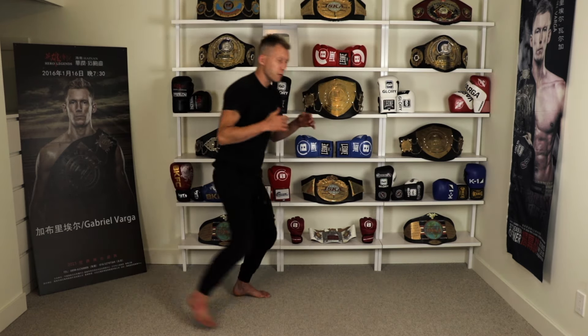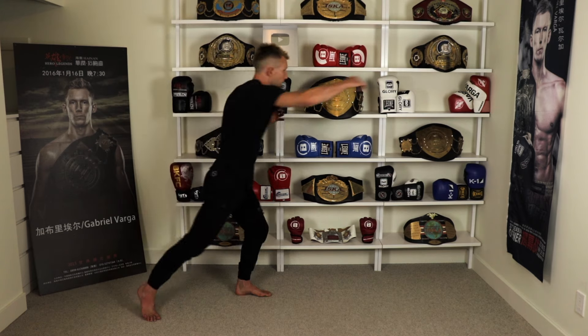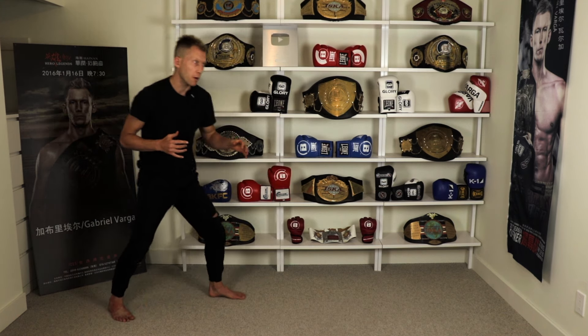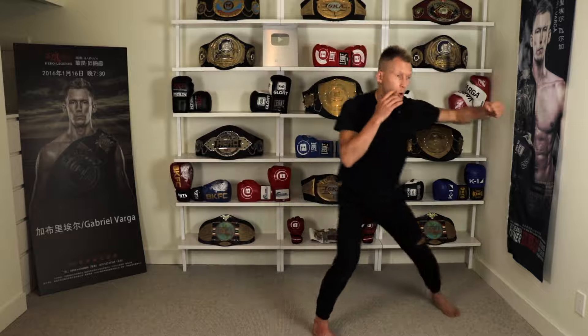Well, Kaikai showed us just how to do it. He steps forward, throws the right hand, but takes that step through, and then doesn't stop there and goes for the next shot. He closes massive distance and lands that finishing punch with one, and then boom, two.